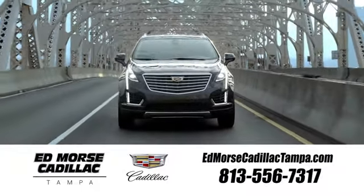Visit our website at edmorsecadillactampa.com or call us today. For value and for service, it's Edmorse.